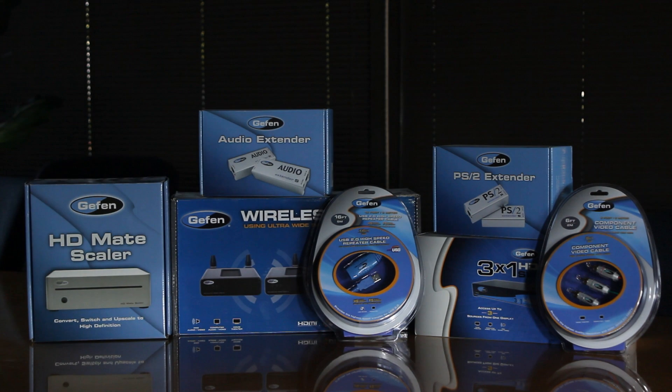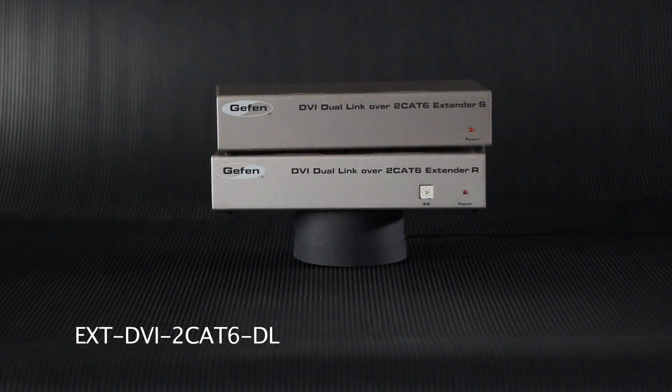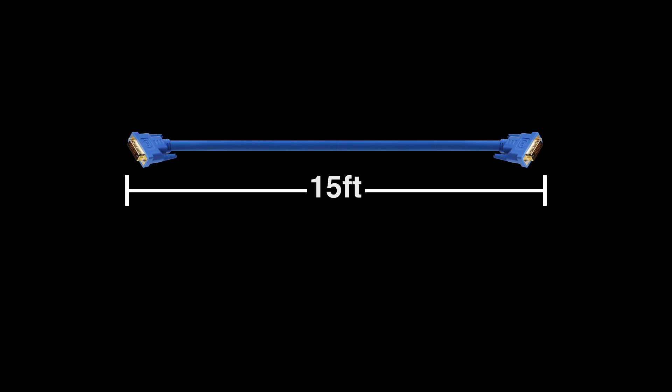Geffen's core line of products offers versatility and expandability for all of your video distribution needs. Introducing the new Geffen Dual-link DVI extender. It solves an issue that most DVI cables face — the typical DVI cable can only extend Dual-link resolutions up to 15 feet.